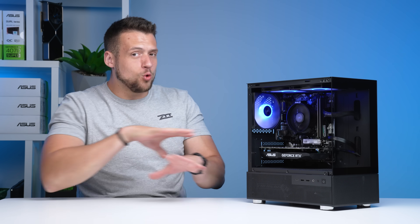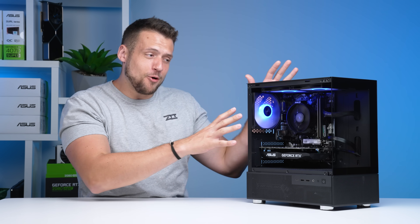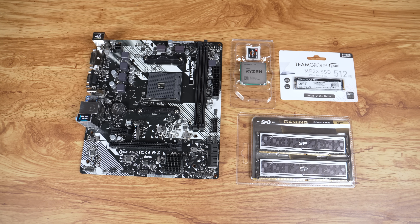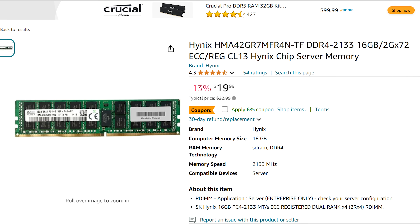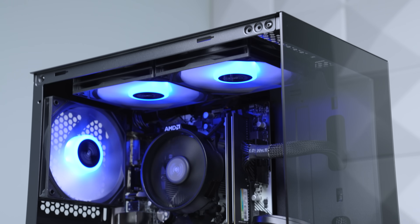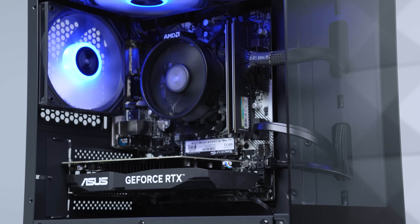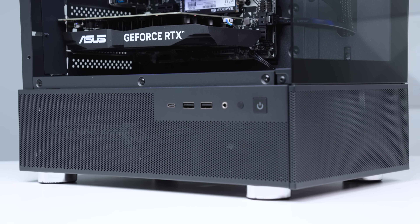If you want to build a gaming PC using only brand new parts, this is the absolute cheapest that you can go without turning your build into a meme. Sure, you can find new parts such as an Intel Pentium CPU or DDR4 RAM clocked at 2133 megahertz, but obviously that wouldn't be recommended. Today's build is the lowest budget that I would go for a new parts build, and honestly, I might have even taken things a little too far.